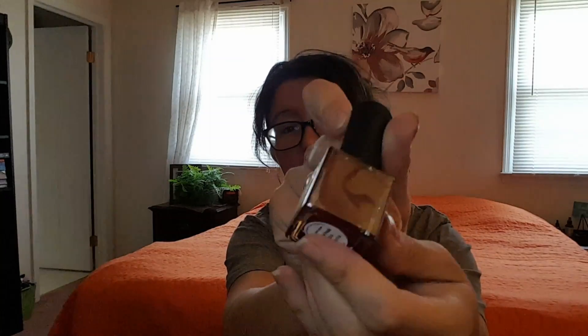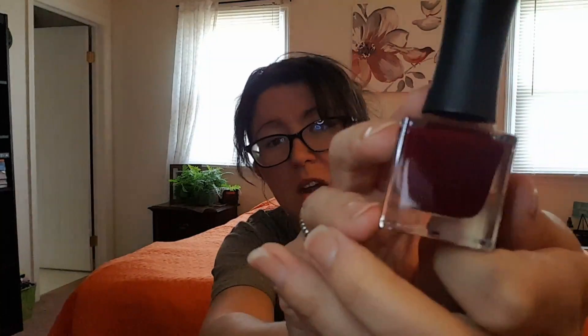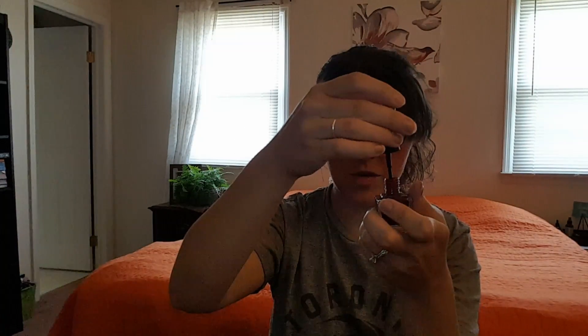I already see something. This is Modish Polish Los Angeles — a five-free nail lacquer and the color is called Control Freak. It's like a burgundy — a deep, rich color. It's almost like purple, has a purplish quality to it. It looks like it's going to be kind of like a very glossy color. This is a vegan-friendly polish as well. I'm excited.